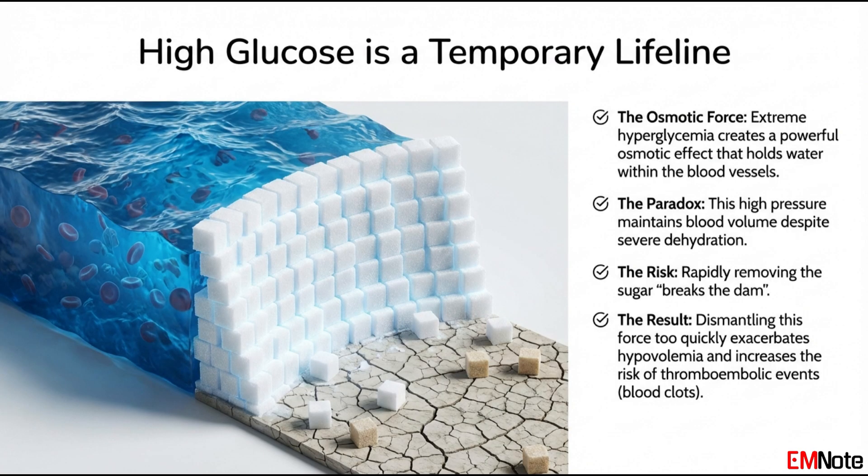This brings us to the core of the paradox — reasons two and three. For anyone still thinking a sugar of 1,000 needs insulin, let's talk about how that high sugar is actually, for a moment, protective. This is the protective paradox, reason number three. In this severely dehydrated patient, that huge concentration of glucose in the blood creates a powerful osmotic effect — it's acting like a sponge, pulling water out of the cells and holding it inside the blood vessels. That high osmolality is the only thing holding that last bit of precious water inside the circulatory system, temporarily propping up the blood pressure. Without that osmotic dam, the patient would have crashed even sooner.